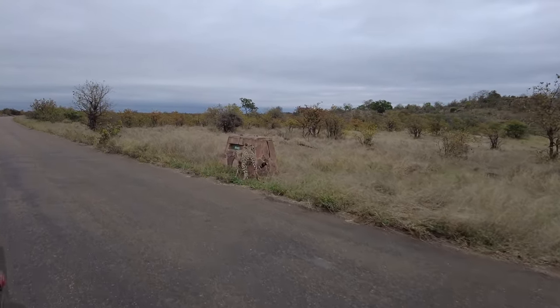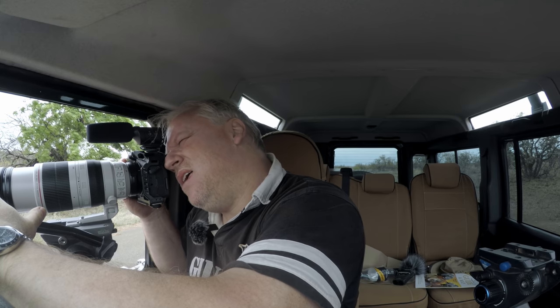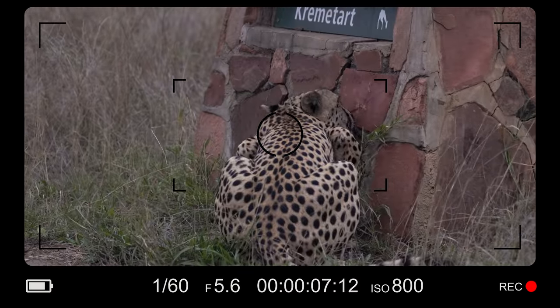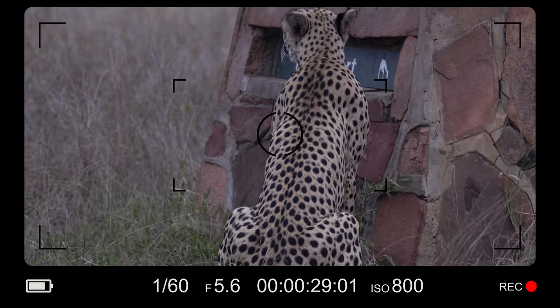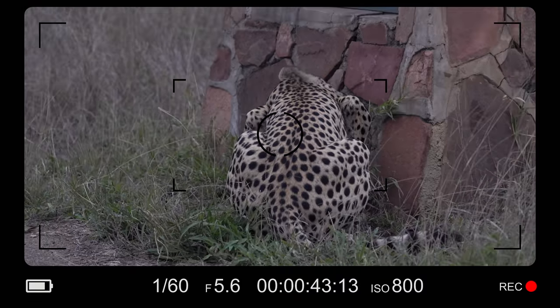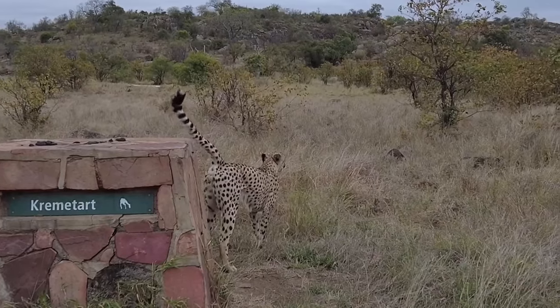He's marking territory — same cheetah. He's on the side of the road, being a bit weird, licking something off the Crook's Corner waterhole sign, completely oblivious to me. Maybe it's a salt thing that he's after. Very strange behavior, I have to say. Quite cool to have a cheetah all to myself. I think it's a territory thing.